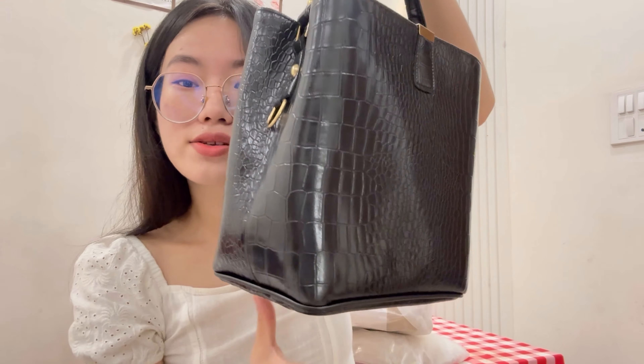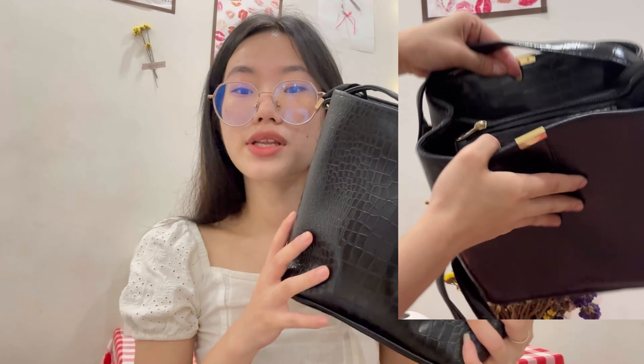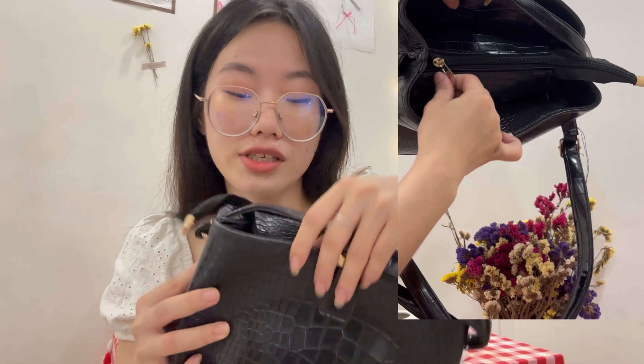This second bag is so pretty. Oh, the leather — the quality is very good. This is also 10 out of 10. It's so pretty and it has gold hardware.